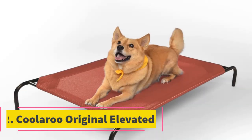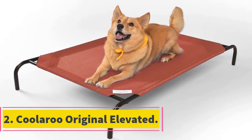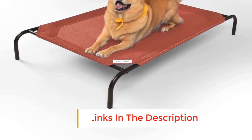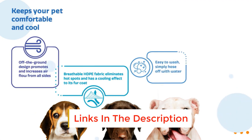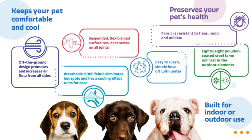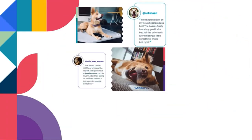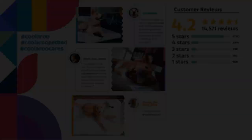Number 2: Cooleroo Original Elevated. With no need for refrigeration or air conditioning cooling, the Cooleroo Original Elevated dog bed is a good addition to your dog care kit. This dog bed is one of the best dog cooling beds, featuring an off-the-ground design that promotes and increases airflow, leaving your dog feeling cool during summer. Built for both indoor and outdoor use, this dog bed not only keeps your dog cool but also reduces stress on your pet's joints and ensures comfort.